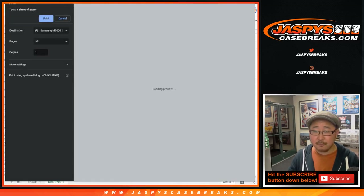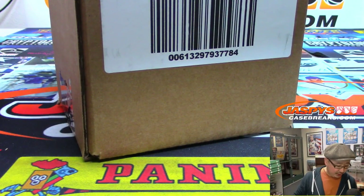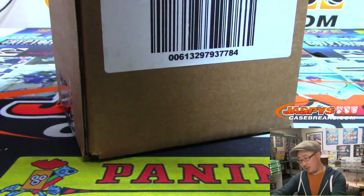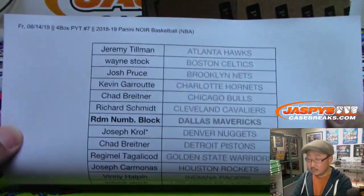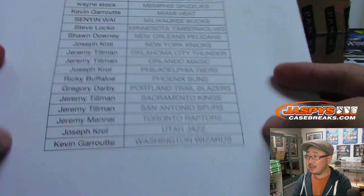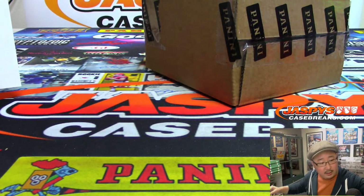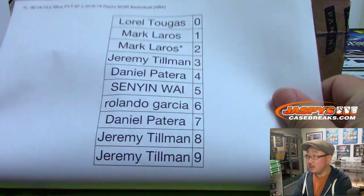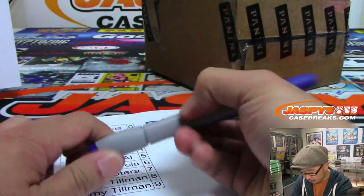All right, let's print this out. Obviously a fresh case — all four boxes of the good stuff, Noir basketball. So there's the official printout for the team list. And here is the printout for the number blocks — that's for just the Dallas Mavericks only.